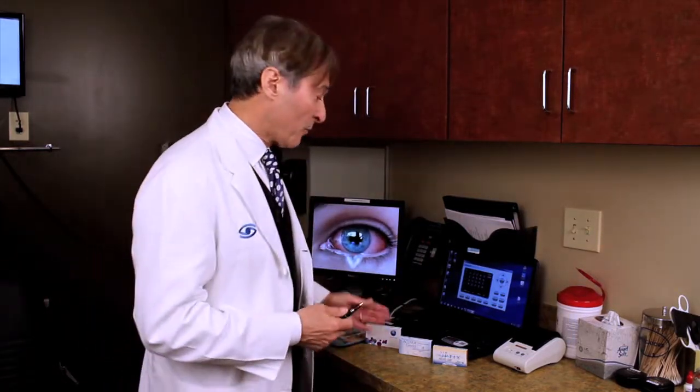Parents, do not let your children fall asleep in their lenses. The FDA, when they do studies on lenses for a daily wear lens, classifies them as class two — only needing a few hundred patients for a study and about 90 days. For extended wear, it takes over a year and almost 1,000 patients to do a classified extended wear study. That's how much difference there is in the risk factor.